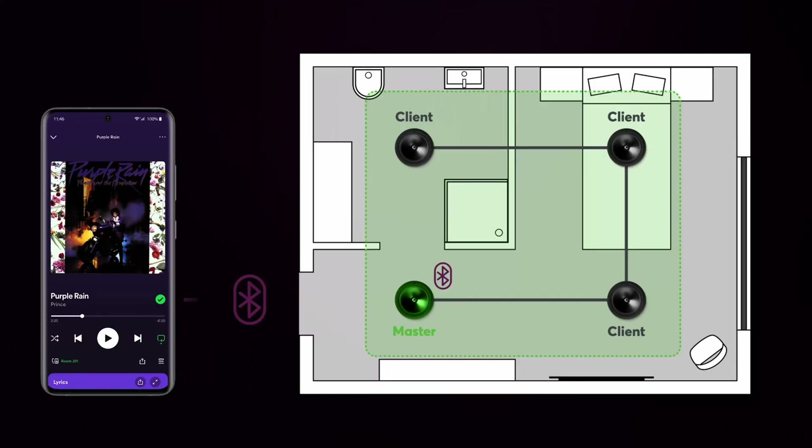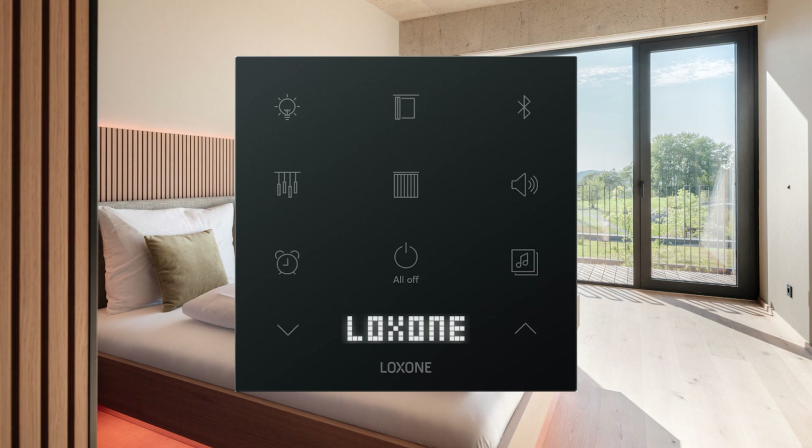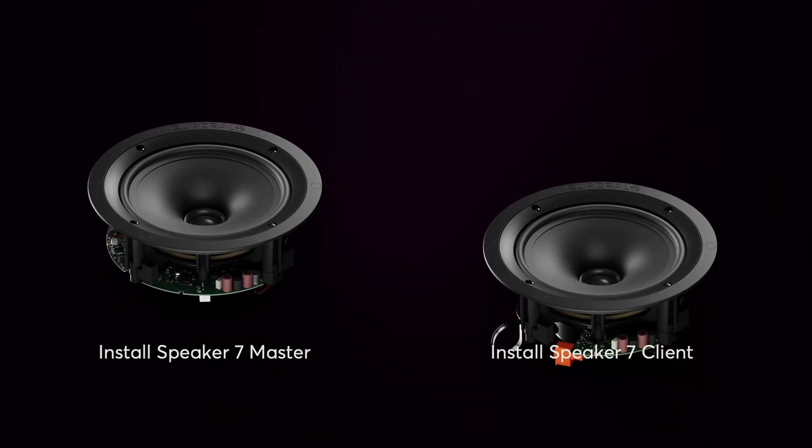Another standout feature of the master client speakers is their ability to wirelessly transmit audio content to the designated audio zone via Bluetooth. This allows seamless streaming from mobile phones, tablets, and similar devices directly to the master speaker. You have full control over Bluetooth functionality through the Luxon config, where you can easily toggle it on or off using logic settings. A prime example is in hotel rooms — a guest simply activates Bluetooth on their Touch Pure Flex, pairs the device, and enjoys their favorite music. When they leave the room, the Bluetooth connection automatically disconnects, ensuring privacy and convenience.